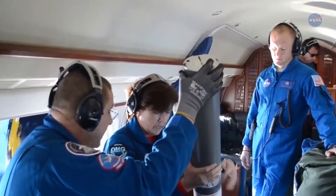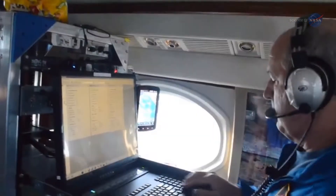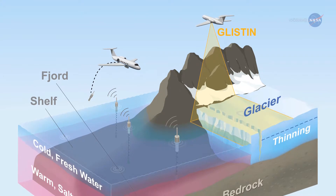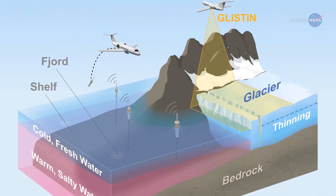The aircraft will also continue dropping more than 200 ocean probes each year through 2020 to measure how temperature and salinity change between the ocean surface and the seafloor — from the cold meltwater at the surface down to the warmer, heavier saltwater below.